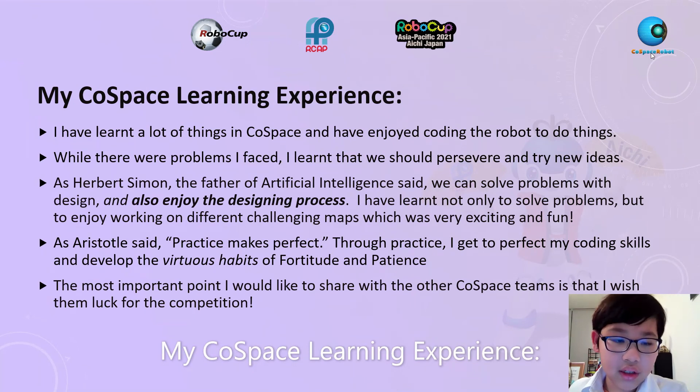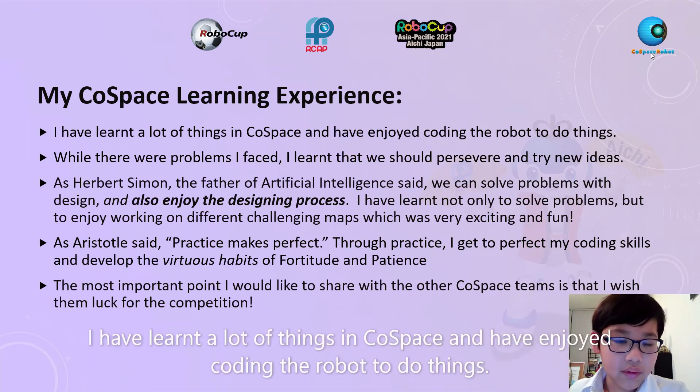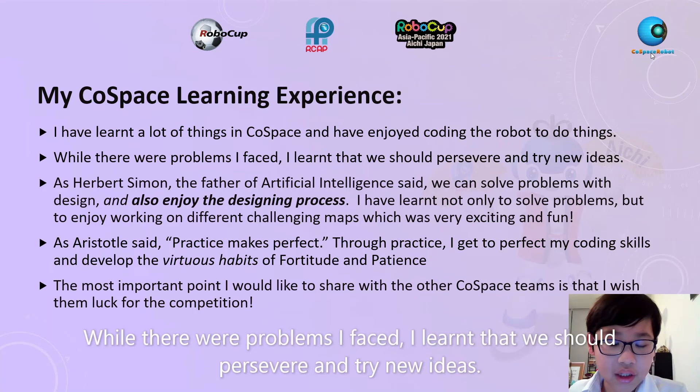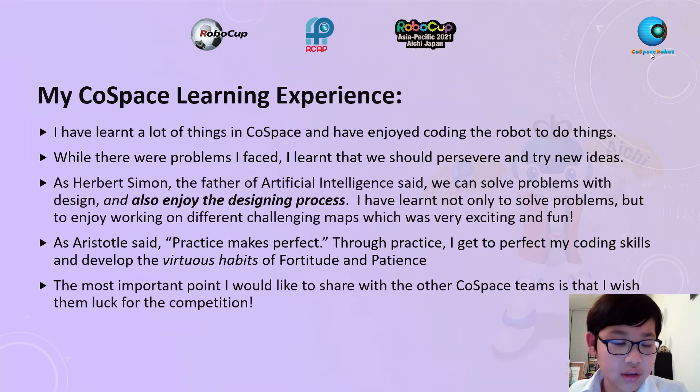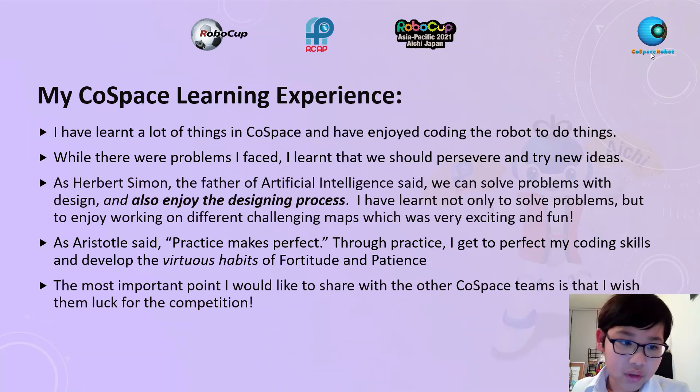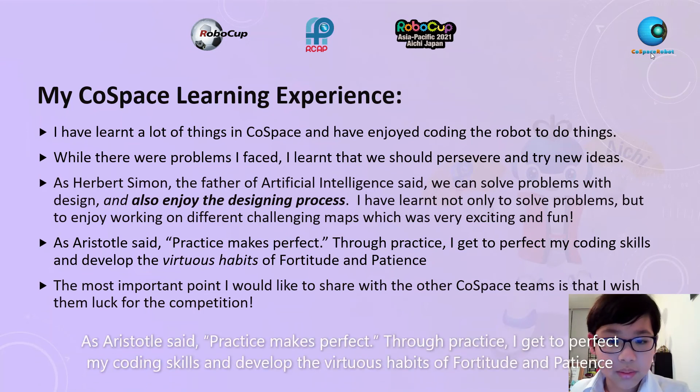My CoSpace Learning Experience: I've learnt a lot of things in CoSpace and have enjoyed coding the robot. While there were problems I faced, I learnt that we should persevere and try new ideas. As Herbert Simon, the father of artificial intelligence, said: we can solve problems with design and also enjoy the designing process. I've learnt not only to solve problems, but to enjoy working on different challenging maps, which was very exciting and fun. As Aristotle said, practice makes perfect.